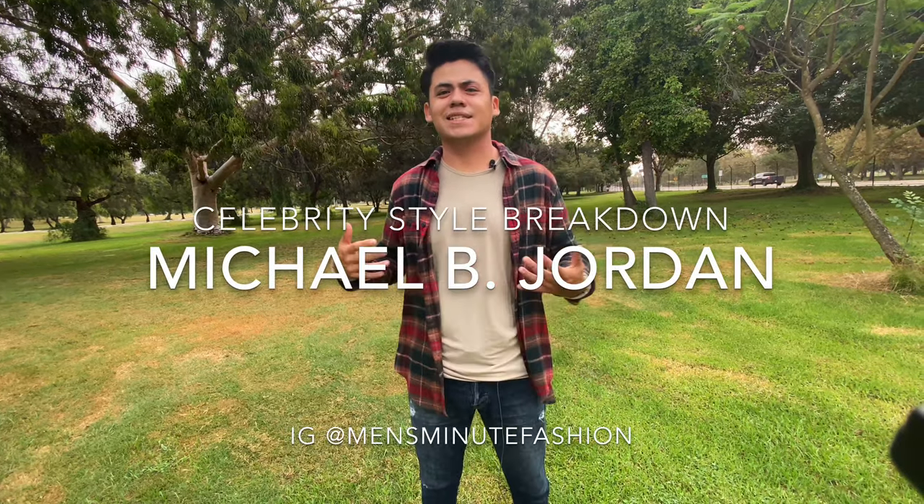How's it going guys? Brian here, and today we're going to be talking about Michael B. Jordan's style — what makes it so iconic and if there's anything that we could take from it so we can look just as good as he does. So if that's something that you guys are into, make sure to stick around. My name is Brian and I make fashion YouTube content, so if looking good and feeling good is something you're into, make sure to subscribe. With that, let's get straight into it.